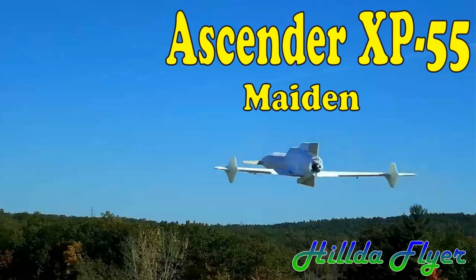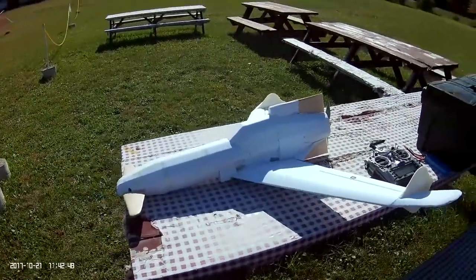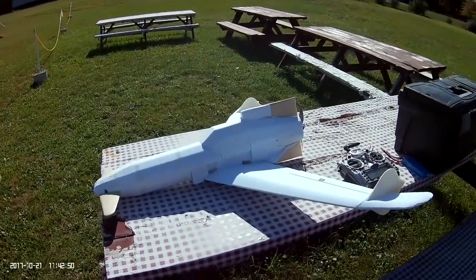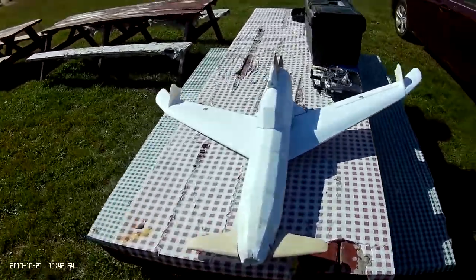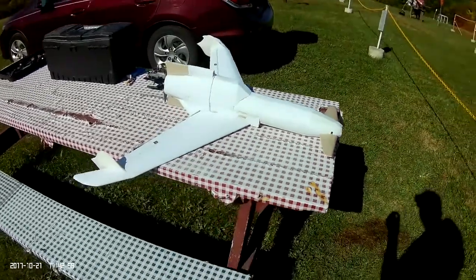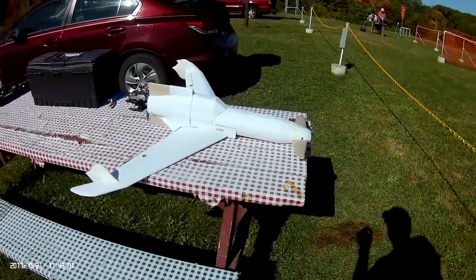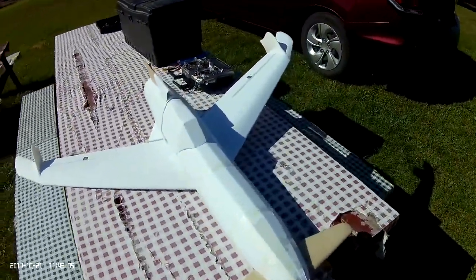Hey, welcome. I'm here in Sterling, Massachusetts again to maiden an Ascender XP55. This is the model — she's not quite completed yet, this is a prototype. Struggled all night to get her done for today's flight. So hopefully she'll take to the air and do well. We're now going to turn on the cameras and get her up.